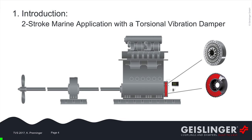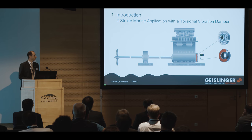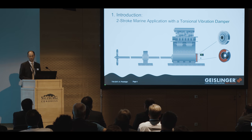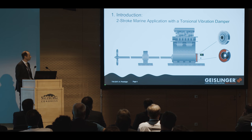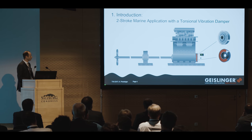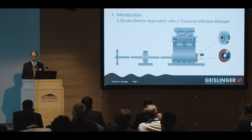Maybe not everybody is familiar with two-stroke marine applications. Here you can see a typical two-stroke marine application with a torsion vibration damper. Just to get an idea of what we are talking about: in the rear, we have propellers — they can reach up to 10 meters. We have intermediate shafts that can reach up to one meter in diameter. We have engines that can reach up to 70,000 kilowatts. And in the front of these engines, there can be found spring-type dampers or viscous-type dampers. The spring-type dampers today reach up to four meters in diameter. Usually there is also a monitoring system in front of the engine to monitor the damper.